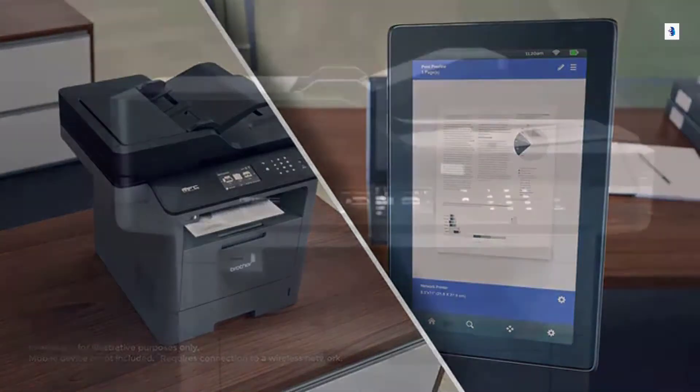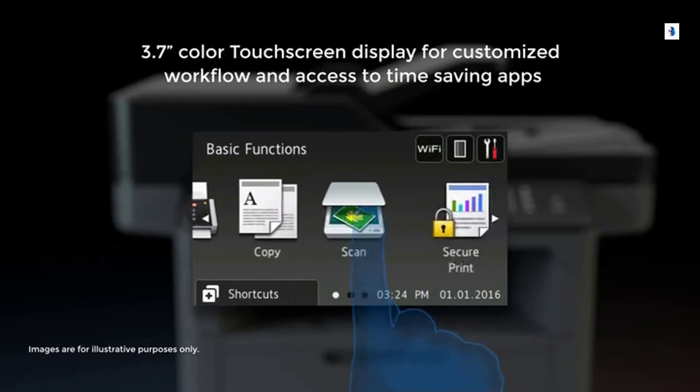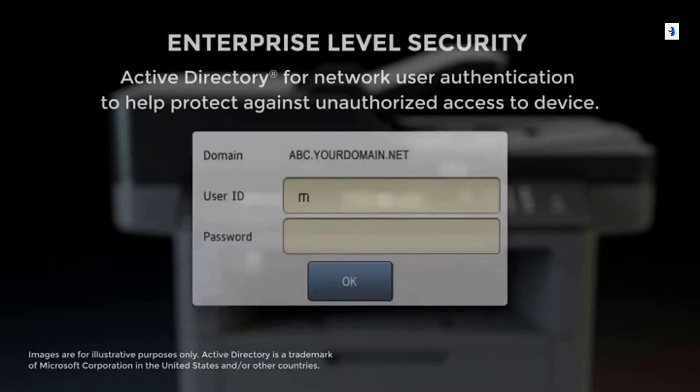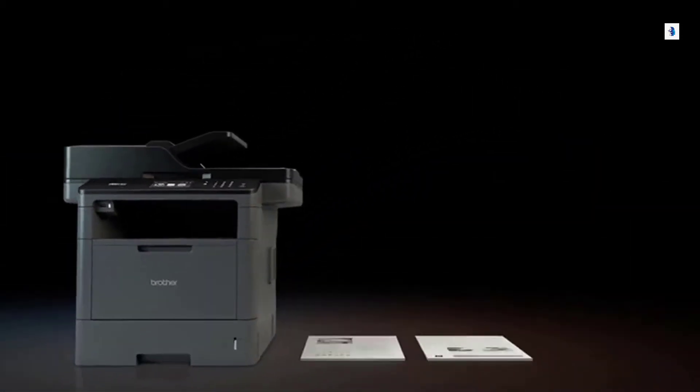Use the large adjustable color touchscreen display to easily access time-saving apps to enhance your workflow and access popular business cloud services. The Brother model protects against unauthorized access by integrating with Active Directory technology.